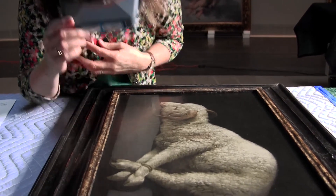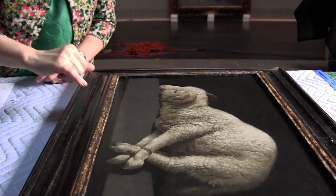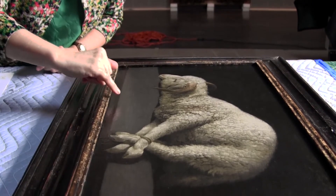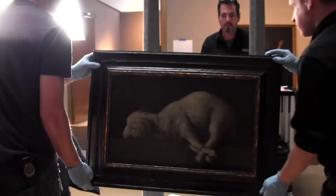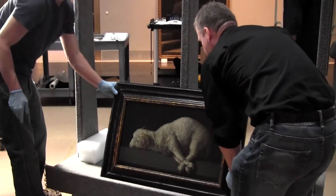We are able to spend sometimes hundreds of hours living in very close proximity with works of art. So unpacking the Prado pictures afforded lots of opportunity to see the Spanish pictures close to and really to appreciate some of the wonderful qualities of handling and color and subject that makes Spanish painting unusual.